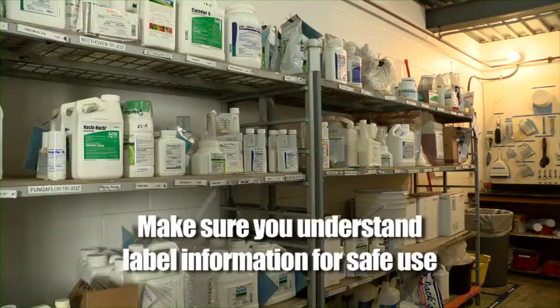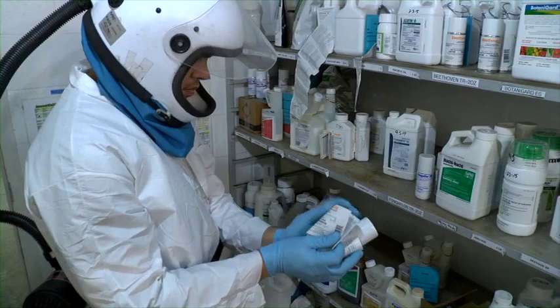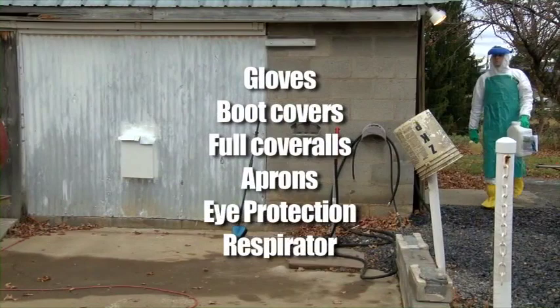Having a clear understanding of the products you are working with and their proper handling will go a long way toward keeping everyone at the greenhouse safer. In addition to access to label information and understanding how to safely use the product, another way to minimize exposure is by wearing PPE, or personal protective equipment. You must wear the PPE that is listed on the label for the specific handling task you perform. This can include gloves, boot covers, full coveralls, aprons, eye protection, or even a full respirator mask.